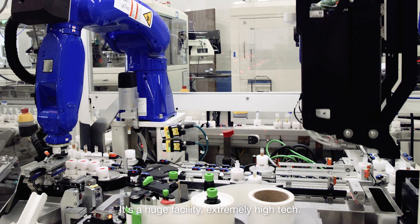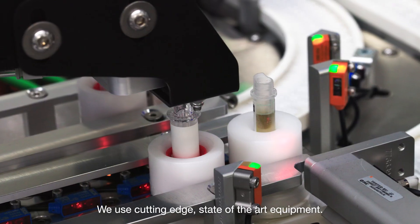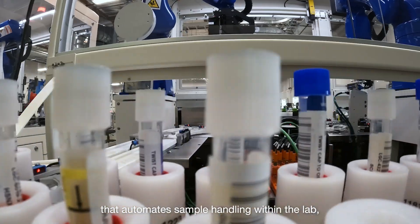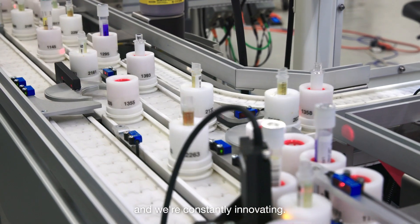It's a huge facility, extremely high-tech. We use cutting-edge state-of-the-art equipment. We have a one-of-a-kind track system that automates sample handling within the lab, and we're constantly innovating.